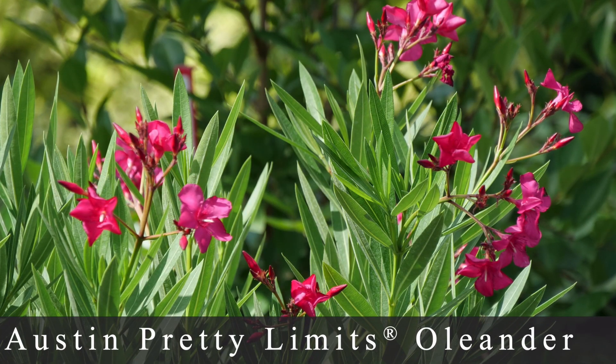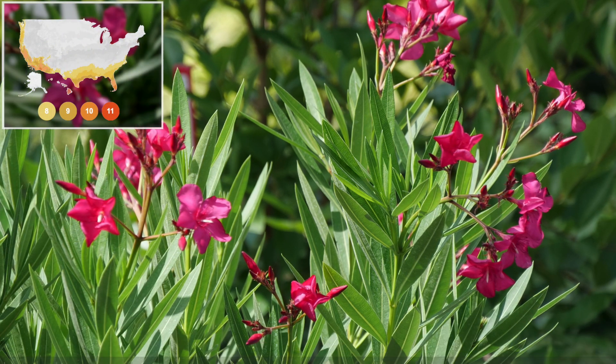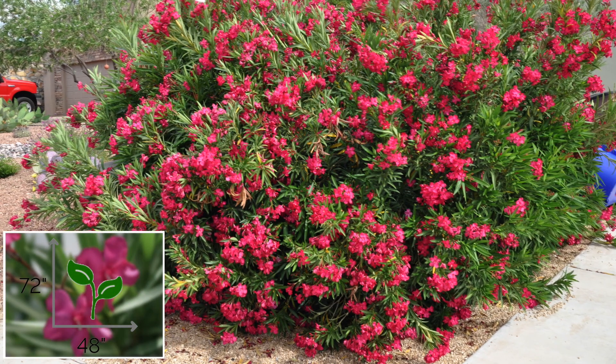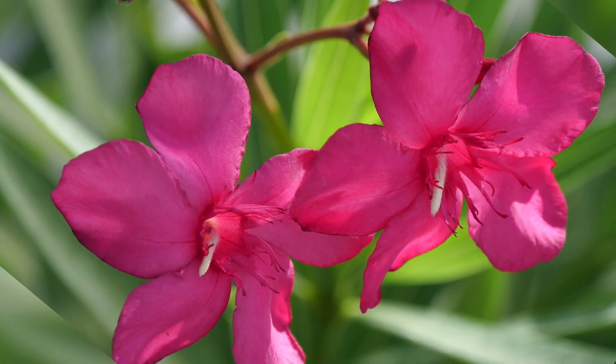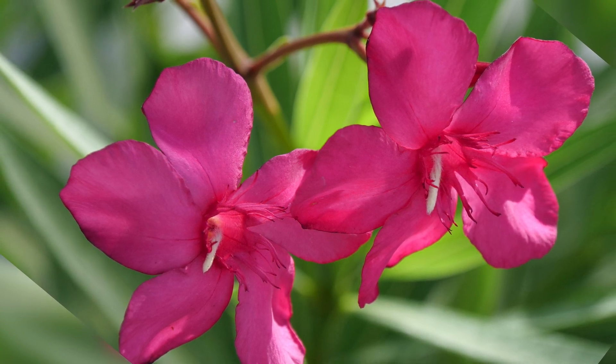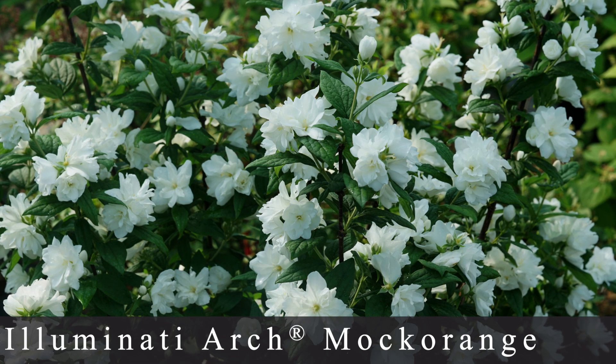Number three is called Austin Pretty Limits Oleander, another one I can't grow here as it's zone 8 through 11. It was selected in Austin, Texas. It blooms all year round — that's something that people always want. It grows about 4 to 6 feet tall and 4 feet wide, produces buds on both old and new wood so it's constantly churning out new blooms. The flowers are very bright pink and contrast the medium green leaves really well, and the habit is very dense and full.